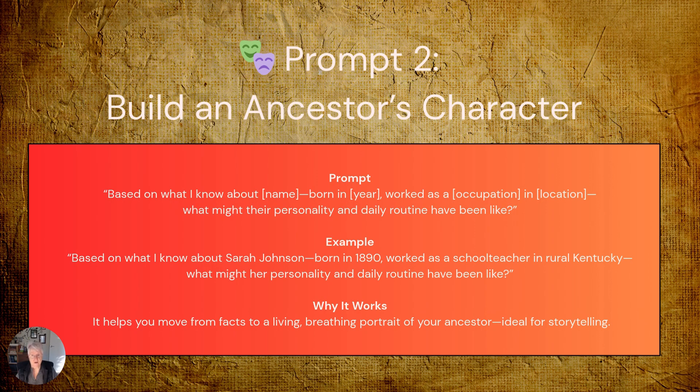You could try that for yourself. Why this transforms your storytelling: it helps you move from the facts to a living, breathing portrait of your ancestor. This is ideal for creating narratives, engaging your readers, and connecting with them emotionally. Remember, you're not making things up — you're using historical knowledge and social context to paint a realistic picture of how someone in their circumstances likely lived.